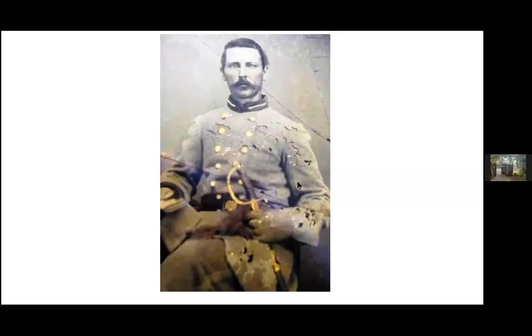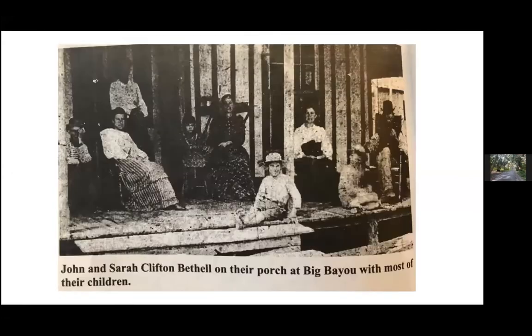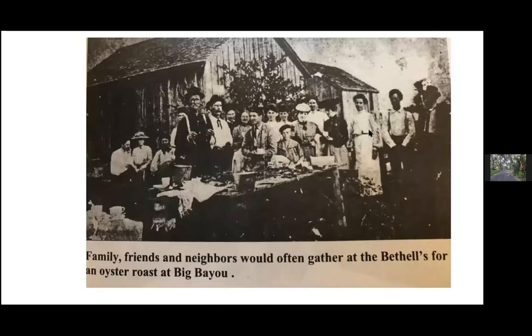Monica has a picture of John Bethel when he was young in his Civil War uniform, and then as an elderly man. If you're interested in St. Pete history, Bethel wrote a book about the early history of the Pinellas Peninsula — well worth reading. Here's a photo of John on the right with his wife and their children on their porch at Big Bayou, which we now know as Driftwood. Driftwood has always had a strong sense of community — dating back to the late 1800s, they would have big oyster roasts as a neighborhood, and you can see John Bethel right here as the older man in the front.